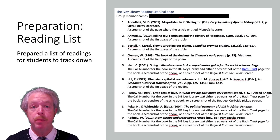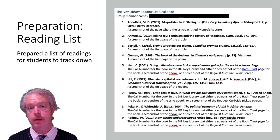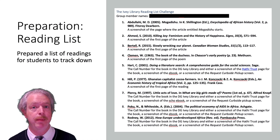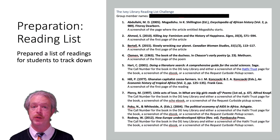Before the session, we put together a reading list of material that would either be available online, through our curbside pickup program, or through the HathiTrust Emergency Temporary Access Program. This would give the students the experience of finding and accessing a variety of content from several different sources.